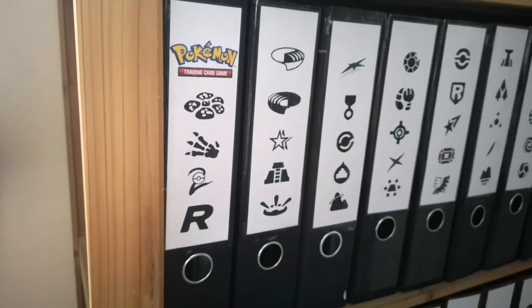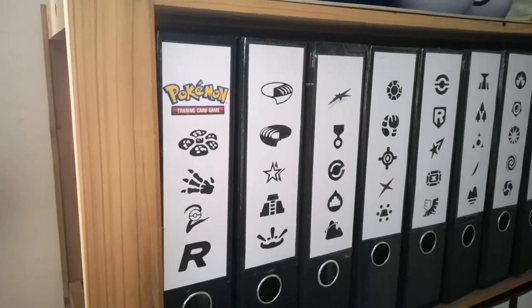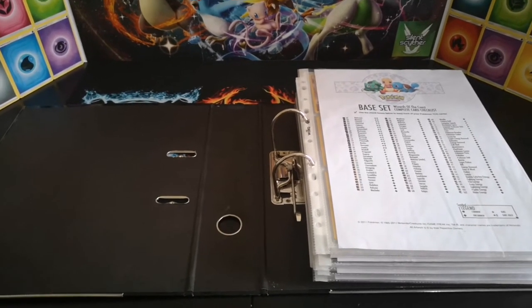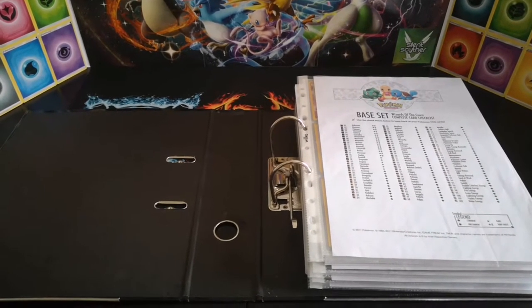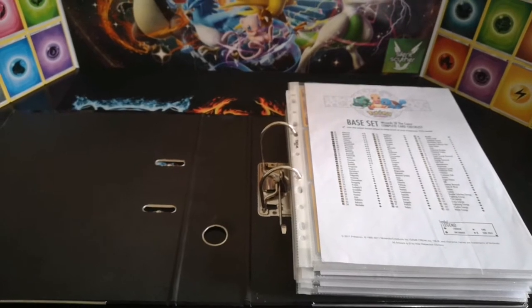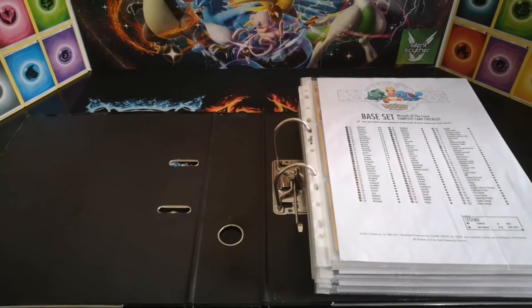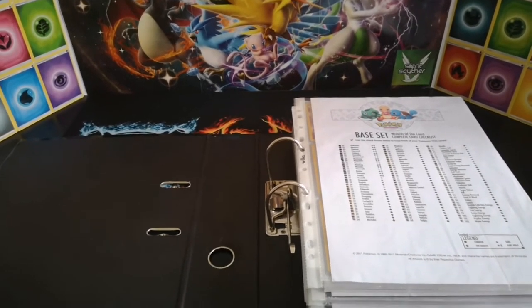So for today's video we will take a look at this first binder, which is Base Set through to Team Rocket — the original first generation cards. And just like that we are at the recording bench, aka the dining room table. I do apologize if the camera's a little bit shaky — I was planning on using the tripod, but because I want to showcase some cards a little closer it made it awkward, so I'm going to be doing this handheld.